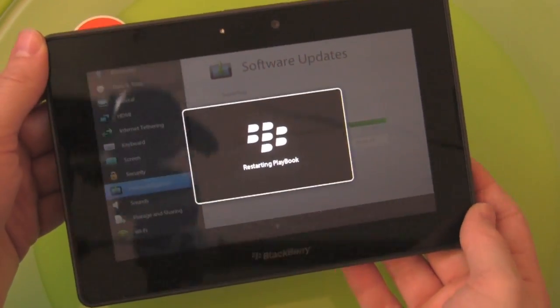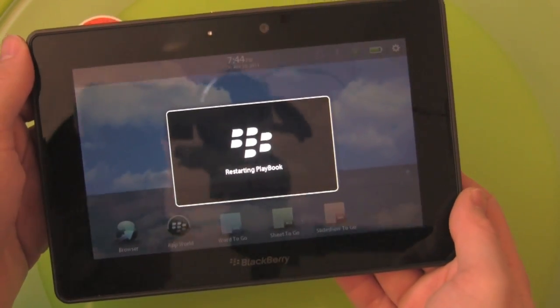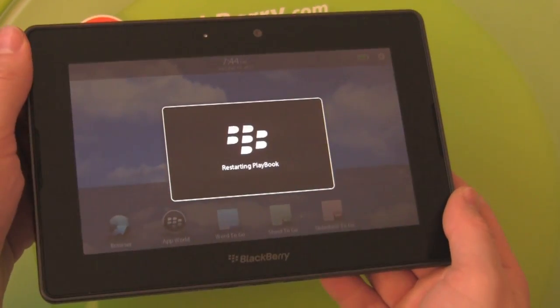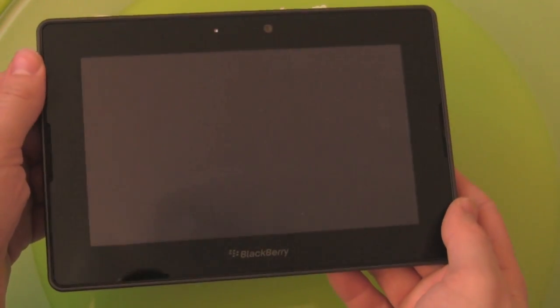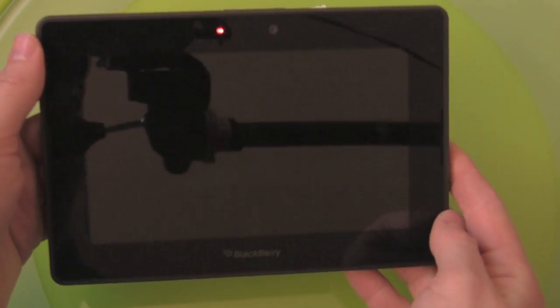I'm excited to see what's changed because we're still on pre-release software right now. Do we want to watch the restart? We could — why not? Let's do it.